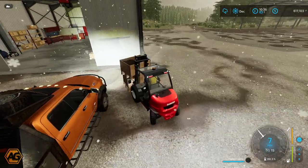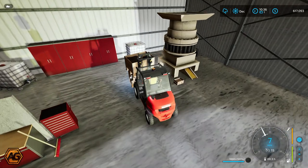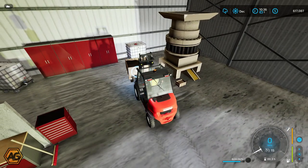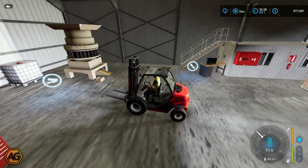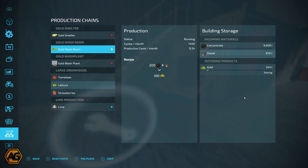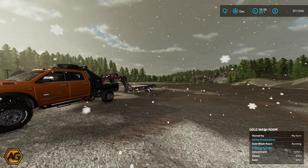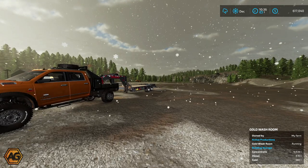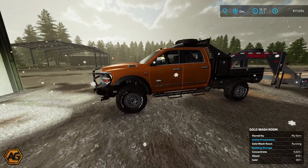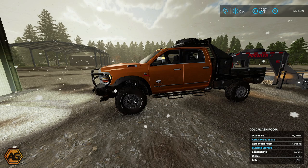Last two boxes — everything else is into the washroom and should be getting cleaned down into raw gold. We've got almost 10,000 litres of concentrate in there. The diesel is pretty low but it should keep us going for a while. So with that all going, I'm not going to worry today about getting the gold mine up and running — I think we might spend a full episode up there next time. Instead we are going to head back up to the forest and get some logs loaded because we have to get them down to that biomass heating plant.